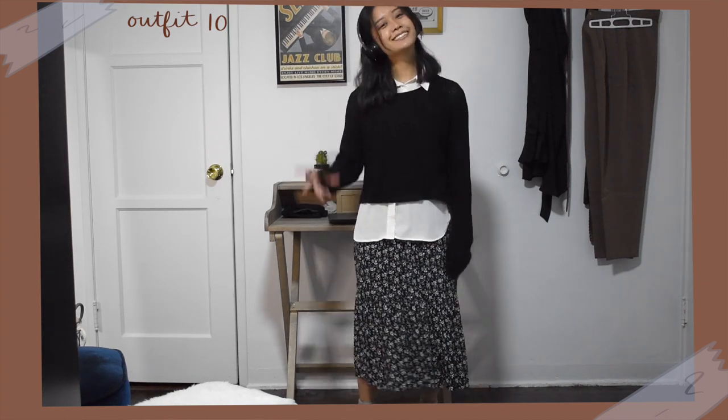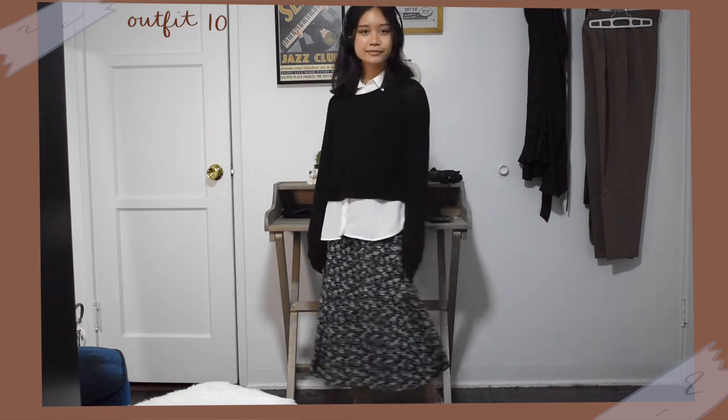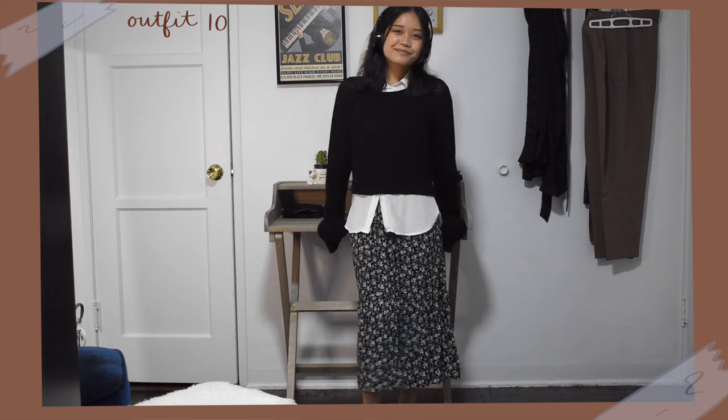Next, I wore the same white button up and black sweater but this time swapped out the jeans for my midi skirt. I love wearing midi skirts when I'm too lazy to put on pants as they are way more comfortable and easy to throw on, so I thought this was very fitting for this video. Again, I paired that with my converse sneakers.